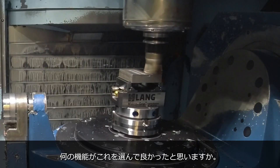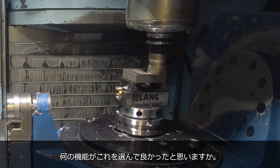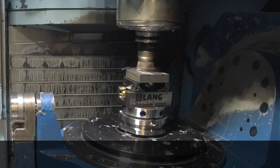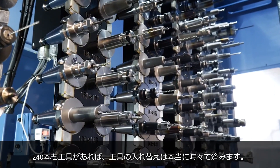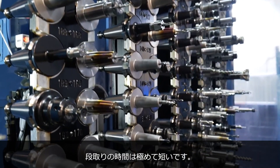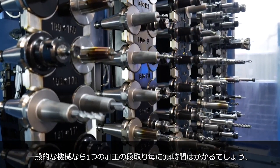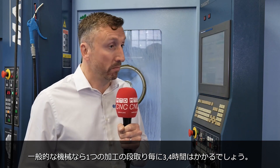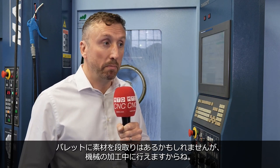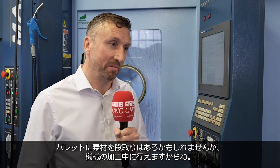So what features have you gone for on the machine that you think, 'I'm glad I did that'? The extra tooling at the back has been the biggest game changer for us. 240 tools means you very rarely need to change any tooling. Set-up times are extremely low — on a conventional machining centre you might be spending three or four hours setting each job up. On this machine you don't spend any time because you might be setting up a pallet, but that's being set up while the machine's running.